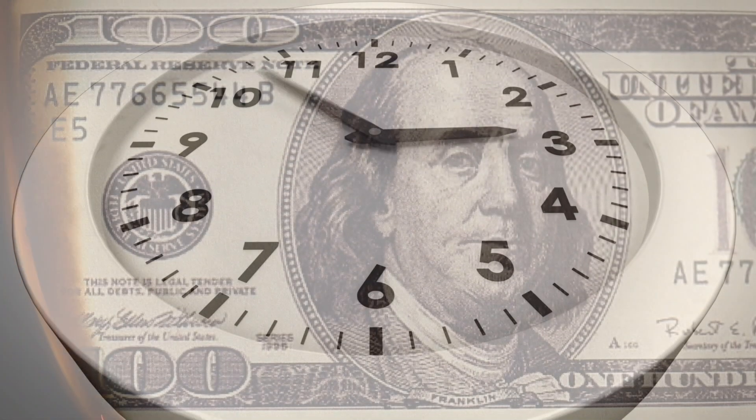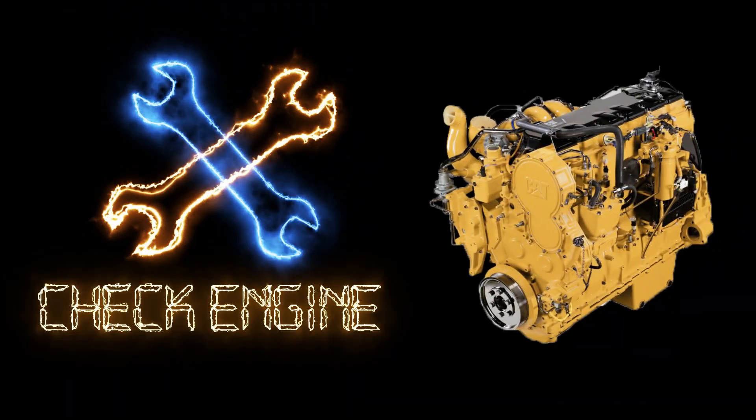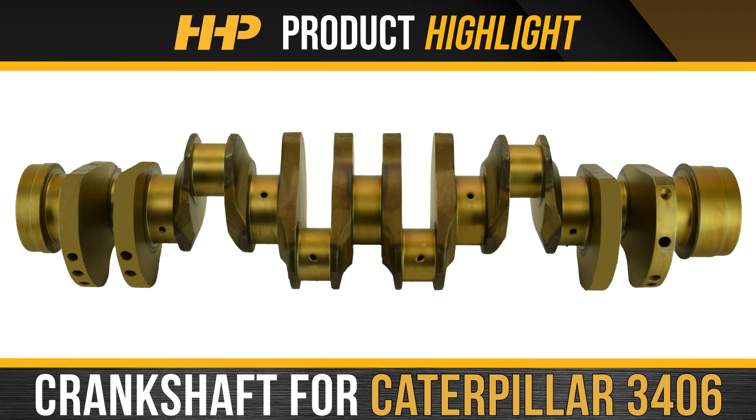Minimize downtime and negative impacts to your revenue. Fix your 3406 the right way the first time. Install this new bare crankshaft for your Caterpillar 3406 from Highway and Heavy Parts.